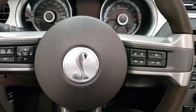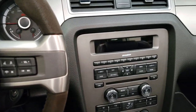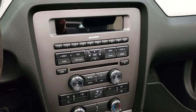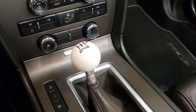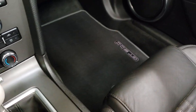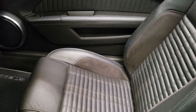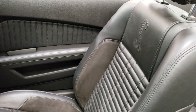Cruise controls and information center controls are on the left, Bluetooth controls on the right. It has AM-FM Sirius satellite radio capabilities and the Sync system for your Bluetooth cell phone. Six speed manual transmission, factory floor mats. The passenger seat is very clean as well.